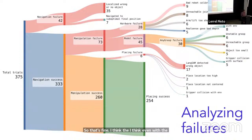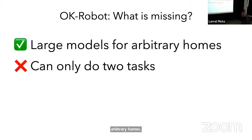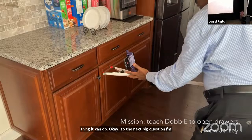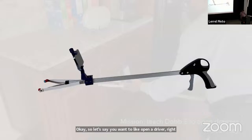So far we have a system where you can plug-and-play using these pre-trained models in arbitrary homes. But on the downside, this system can only do two tasks — it can basically only navigate to objects, then grasp and pick them up. The next big question is: how do you scale to beyond these just two simple tasks? Let's say you want to open a drawer. What we have created for this is called the STICK.